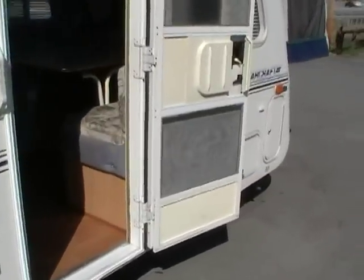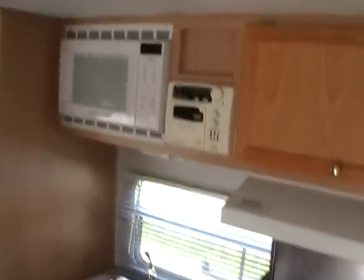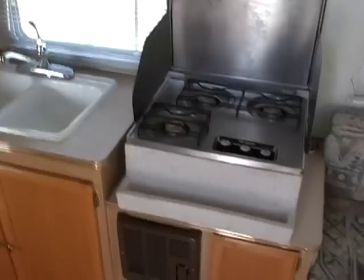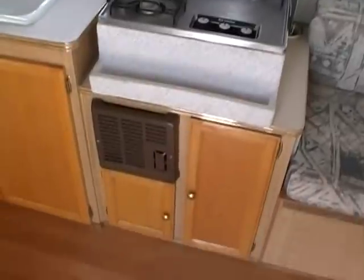Folks, this RV doesn't have any smoke or pet odors and is in very, very good condition. It's got a front queen bed and then a C-shaped table booth that makes a queen bed, a side kitchen with microwave, CD stereo, double sink, inside-outside stove top, and a DSI furnace.